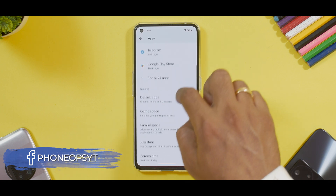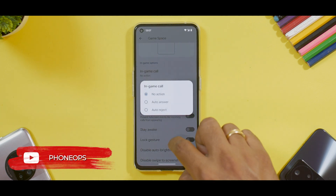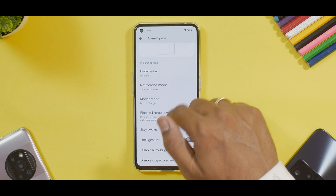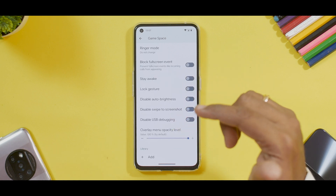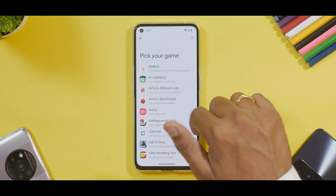If you go to Apps, you get a very comprehensive Game Space as well, which will be very interesting for people who like to run benchmarks and play games. Benchmark numbers are going to be a surprise — let's wait for that. You have options like in-game call handling, notification mode selection, ringer mode changes, blocking or unblocking full-screen events, keeping the device awake, lock gesture, disable automatic brightness, and disable swipe screenshot. For games like BGMI you can also disable USB debugging. One thing to note: I had added games to Game Space but after a reboot they disappeared, so I'm not exactly sure if that is a bug.